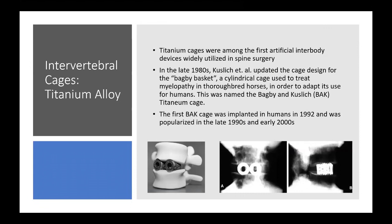Titanium cages were among the first artificial interbody devices widely used in spine surgery, starting in the 1980s after Kuslich et al. updated the cage design of the Bagby basket — a cylindrical cage originally used to treat myelopathy in thoroughbred horses, then adapted for humans. This was ultimately named the Bagby and Kuslich (BAK) titanium cage.